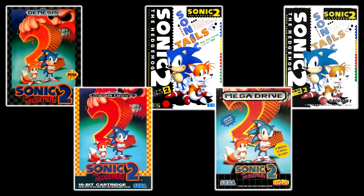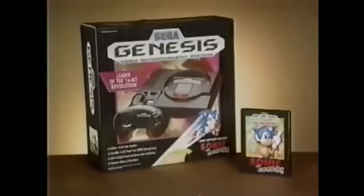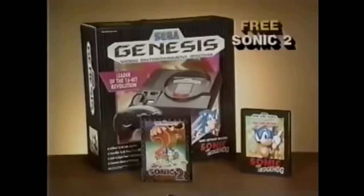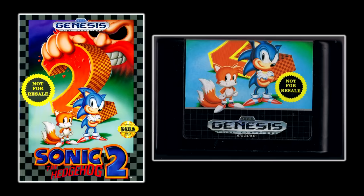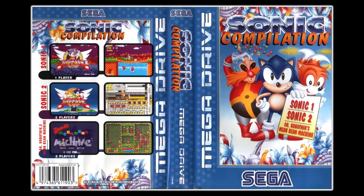Along with its original release and its many international releases, the game would see several re-releases on the Genesis itself. A Genesis bundle advertised both Sonic 1 and Sonic 2 together, and copies included in bundles were produced with cases and labels stating 'not for resale.' Along with Sonic 1 and Dr. Robotnik's Mean Bean Machine, Sonic 2 was included in Sonic Compilation, a three-pack released in Europe in July 1995, later released in North America in 1997 as Sonic Classics.